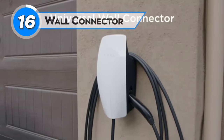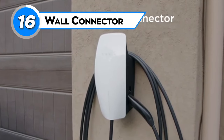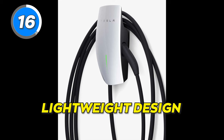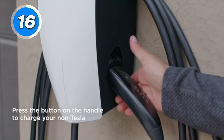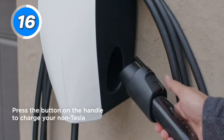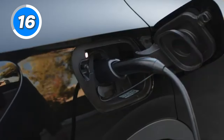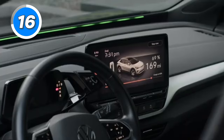The Wall Connector is Tesla's most convenient charging solution for Tesla and non-Tesla electric vehicles. The lightweight design allows for versatile indoor or outdoor mounting that adapts to a range of electrical systems designed for houses and apartments. It can be easily installed with three-phase charging grids.